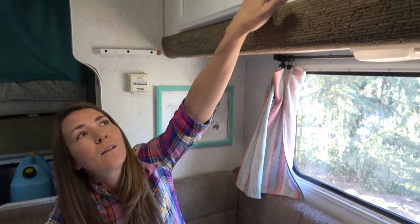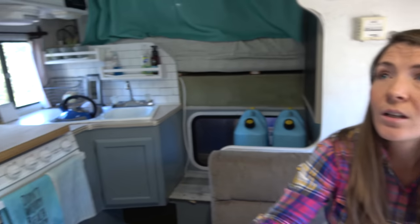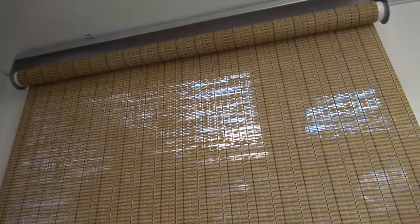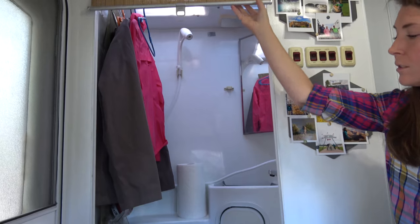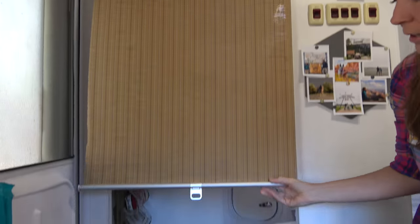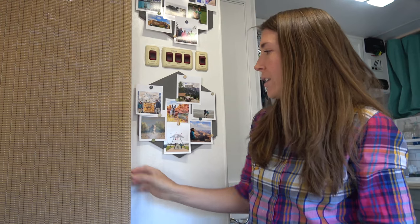We painted all the wood cabinetry white and gray. We took off our bathroom door because it was big and just got in the way. This curtain here is so much nicer — we bought it at Ikea. It rolls up when we're not using it and doesn't get in the way like a swinging door does. We like this a lot.